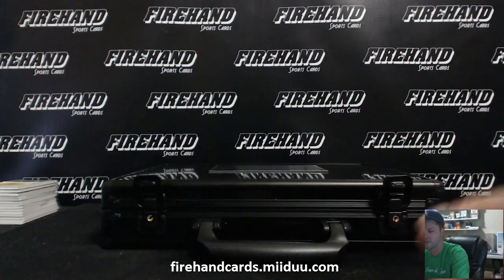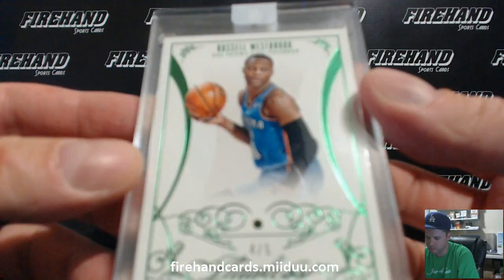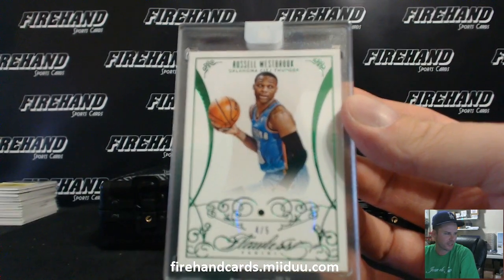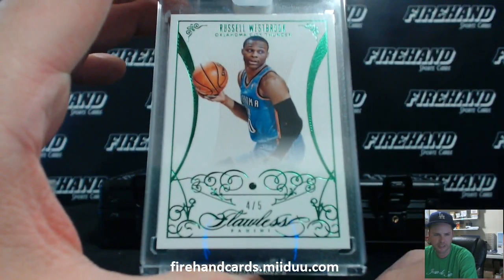Second Bedazzled — number 4 out of 5. Green! Russell Westbrook — pretty nice. Westbrook going to A-Clev-008. Nice hit, Andrew. Four out of five, Emerald — that is a beauty.